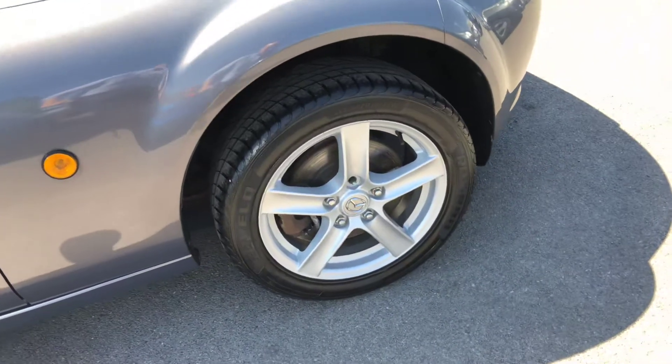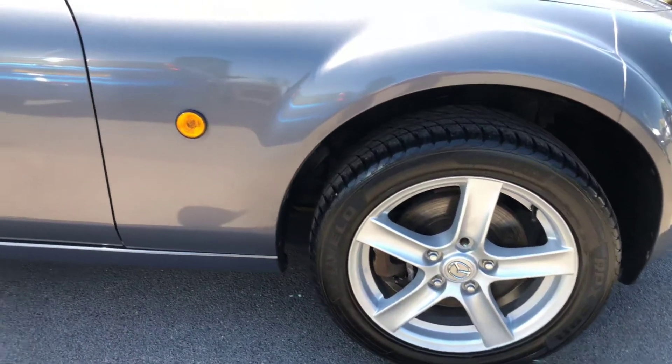On to the final alloy wheel — as I said earlier, all four in excellent condition.